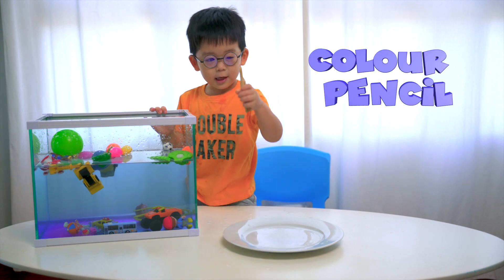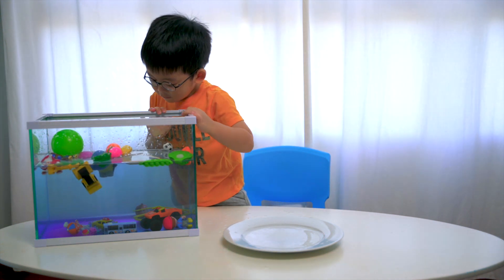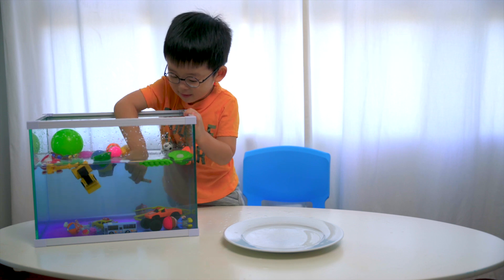Coloured pencils. It's sink. It's sink. This — sink or float? They float, right.